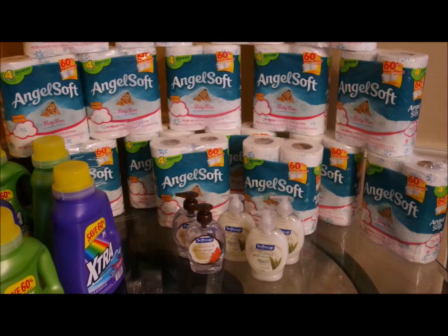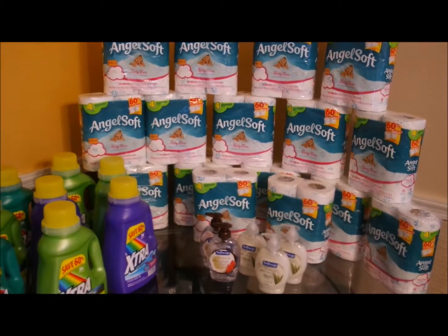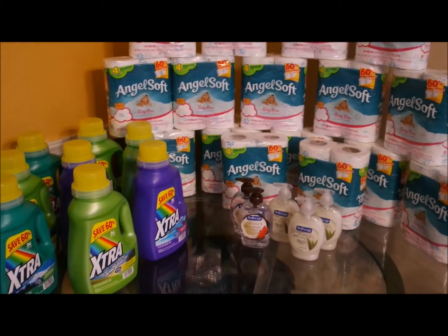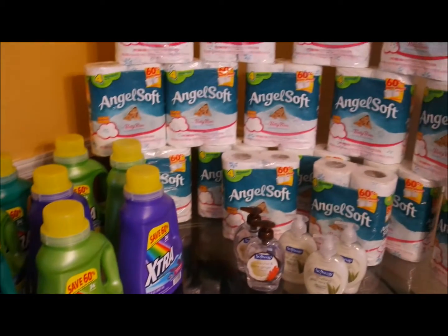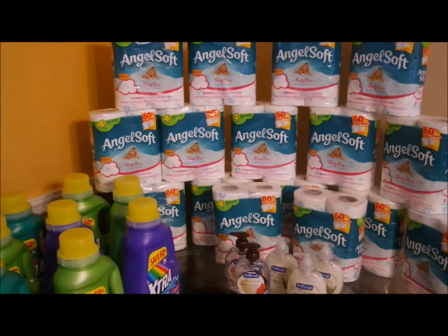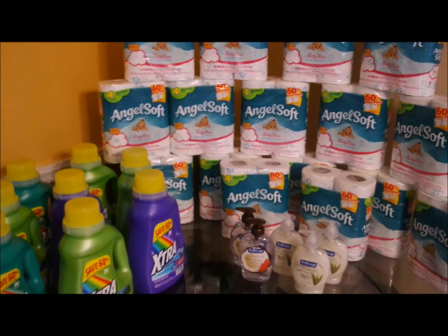I don't know if this video is very detailed as to how this happened, but as you can see, this is all home essential stuff — things that you need every day. Anyway, that's everything. Thank you so much for watching, and if you have any questions please feel free to leave them below and I will get to you as soon as possible. If you haven't subscribed already, please do so and look out for my next video. Bye!